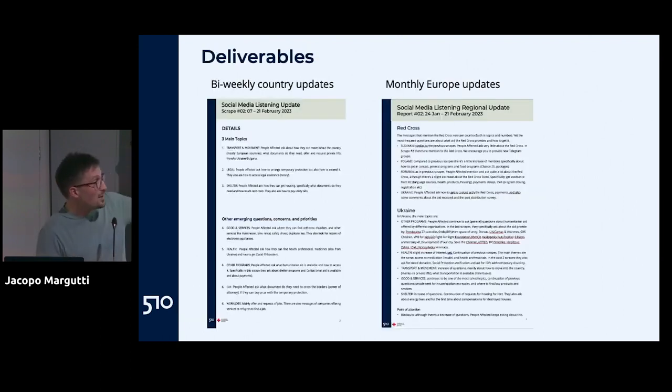Ultimately you adapt your information to the specific format people are used to work with, and that's what makes the information actually consumed and used — even though it's time consuming. Our analysts prepare monthly reports for the whole European region shared across all Red Crosses in Europe, and bi-weekly updates for specific countries, and they sit with program teams to explain the findings and recommended actions.